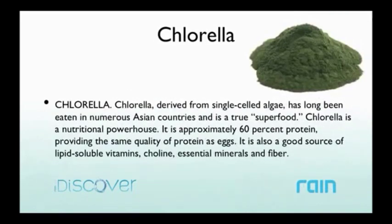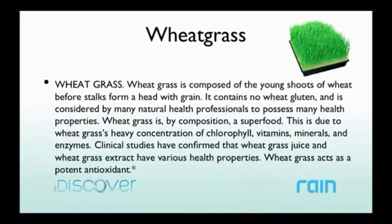Chlorella is another ingredient — a single-celled algae considered a super food because of its high protein content: 60% protein, the same quality as eggs. It's also a good source of lipid-soluble vitamins and many essential minerals. So we're focused on vitamins and minerals, really expanding on those core nutrients that go hand in hand with Soul.